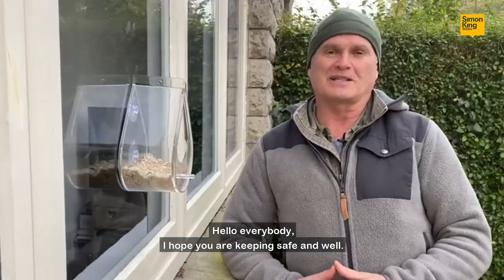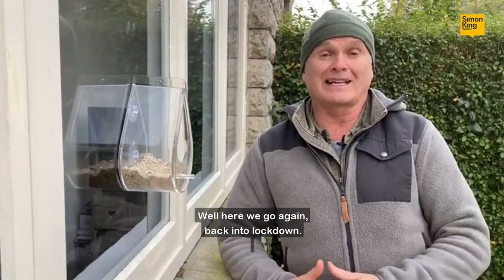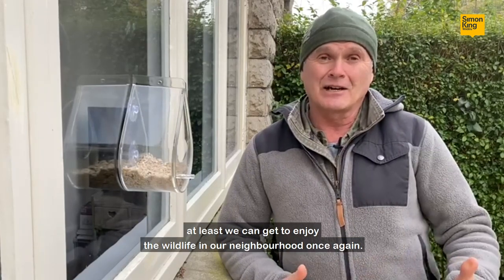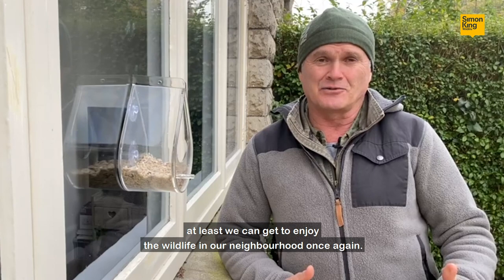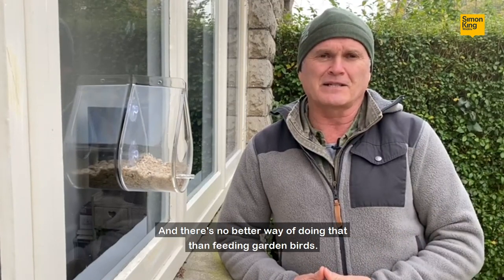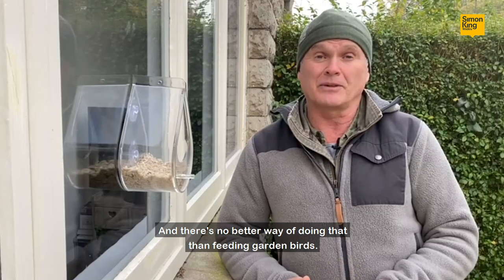Hello everybody, I hope you're keeping safe and well. Here we go again, back into lockdown, but if you're looking for a silver lining in the cloud, at least we can get to enjoy the wildlife in our neighbourhood once again — and there's no better way of doing that than feeding garden birds.